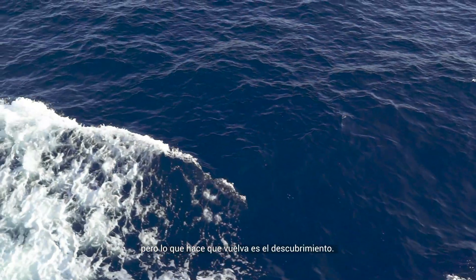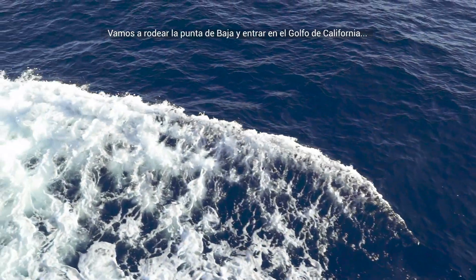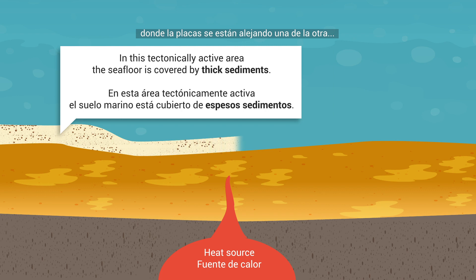If you could just point this camera around and see the blue sea. I love being at sea. But what keeps me coming back is the discovery. We are going to go around the tip of Baja and into the Gulf of California, where the plates are moving past one another.